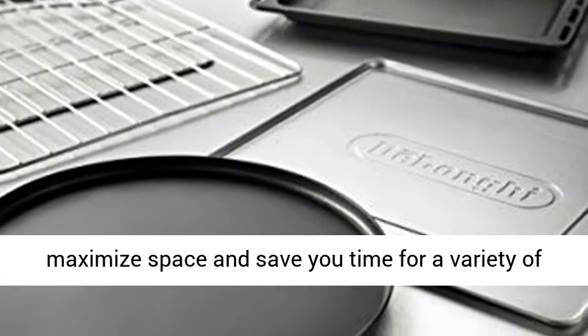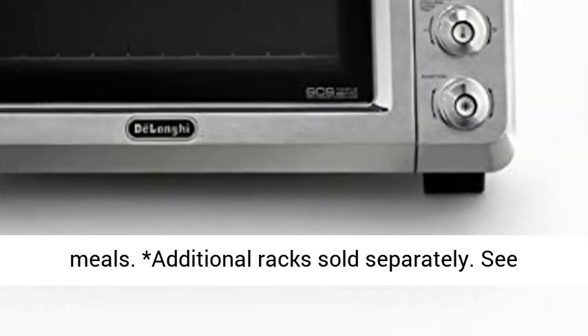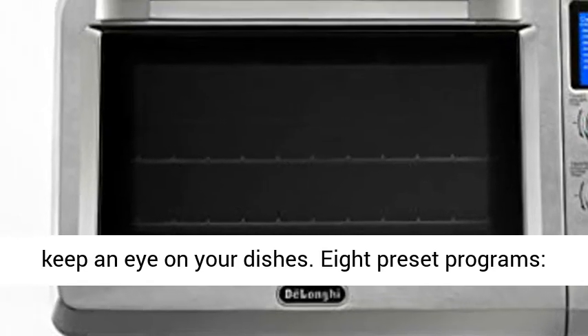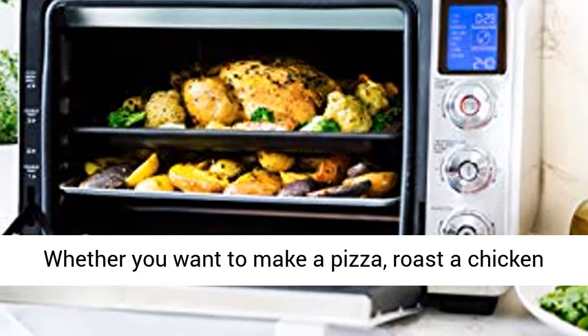Multi-level cooking: 4 adjustable positions for the one included rack maximize space and save you time for a variety of meals. Additional racks sold separately. See what's cooking — the internal light helps you keep an eye on your dishes.